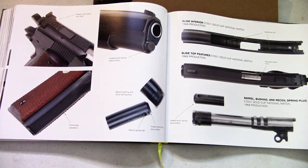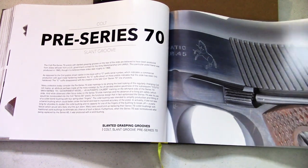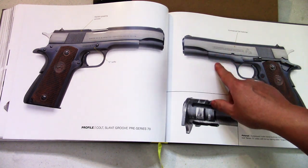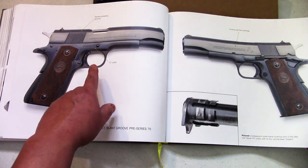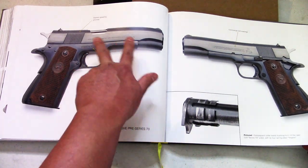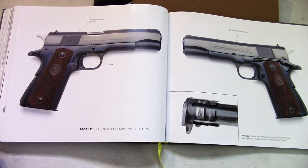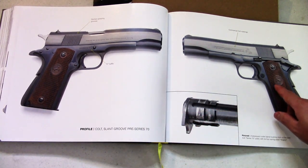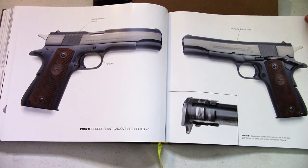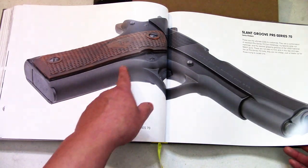Really cool National Match section. Pre-Series 70 — commercial markings with the suffix C on the serial number. I saw one of these that was a Bob Chow custom that I should have gotten. Look at these grips — the old school brown-orange marbled grips. You can see them here a little bit better.